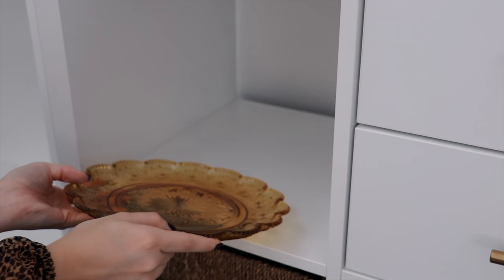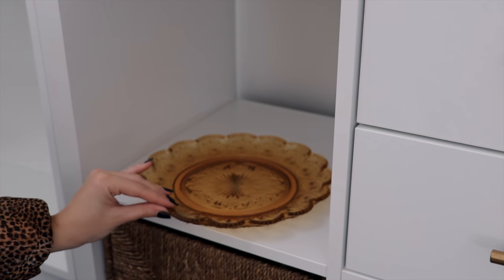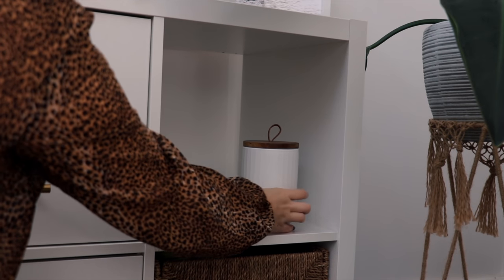For this shelf I added this amber glass plate, also gifted to me from my nana. And then on the other shelf, some canisters from Target.